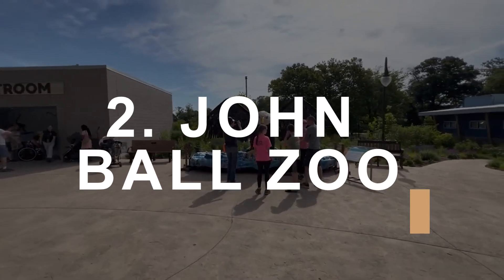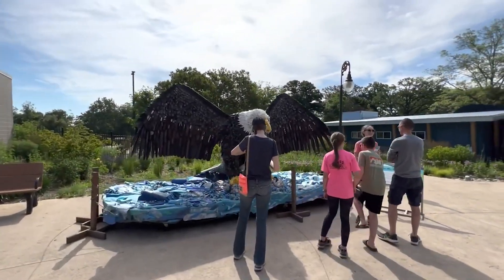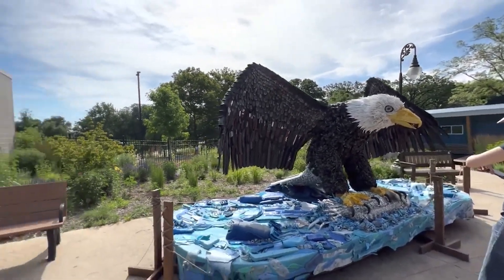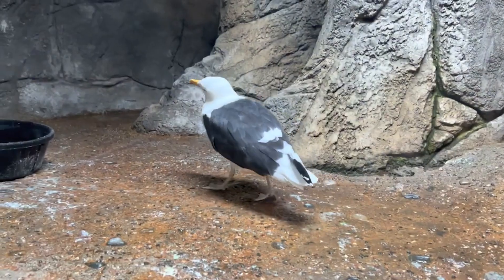John Ball Zoo. Nestled in the heart of Grand Rapids, the John Ball Zoo offers an exciting day out for all ages. First opened in 1891, the zoo has since expanded to house over 1,300 animals from around the globe.